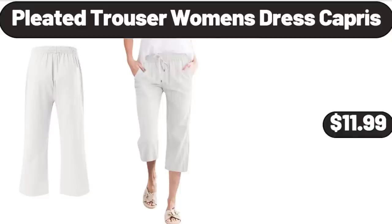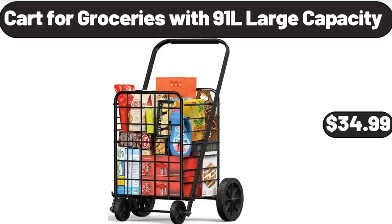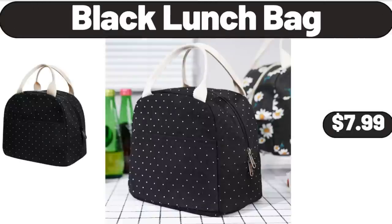Pleated Trouser Women's Dress Capri, $11.99. Back Massager, $19.99. Cart for Groceries with 91L Large Capacity, $34.99. Small Quiet Table Fan, $18.99. Black Lunch Bag, $7.99.